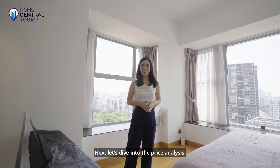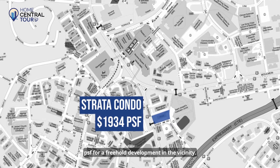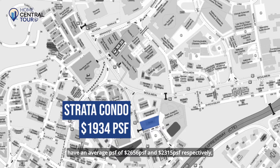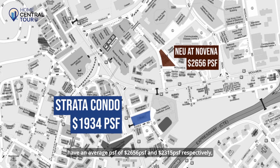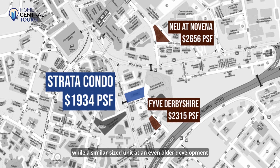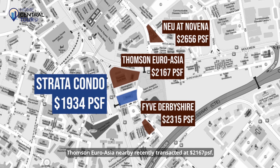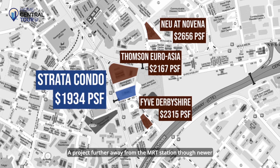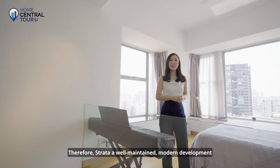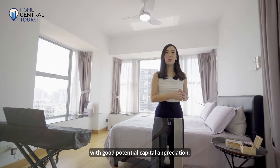Let's dive into the price analysis. Our unit today at $1,934 per square foot has one of the most attractive PSF for a freehold development in the vicinity. Brand new freehold developments in the vicinity have an average PSF of $2,656 and $2,315 per square foot respectively, while a similar-size unit at an even older development, Thomson Euro Asia nearby, recently transacted at $2,167 per square foot. A project further away from the MRT station, though newer, has an average PSF of $2,100 per square foot. Therefore, Strata, a well-maintained modern development, has one of the most attractive PSF in the vicinity with good potential for capital appreciation.